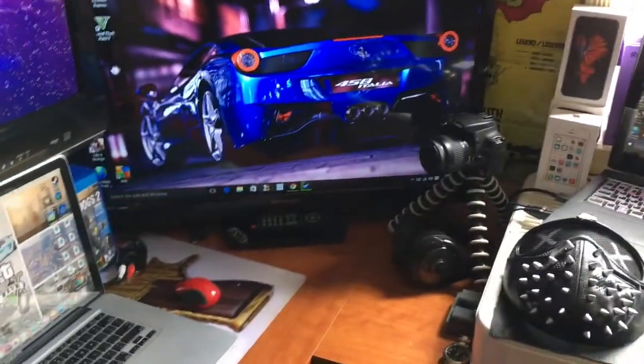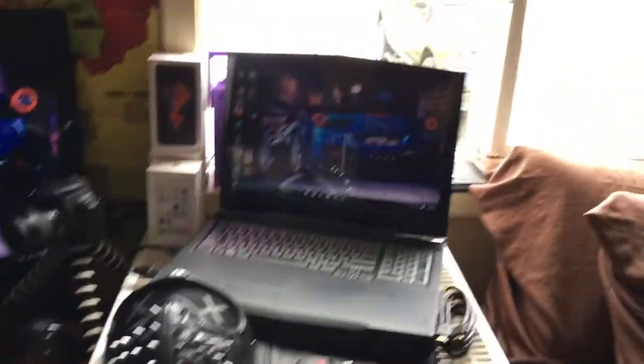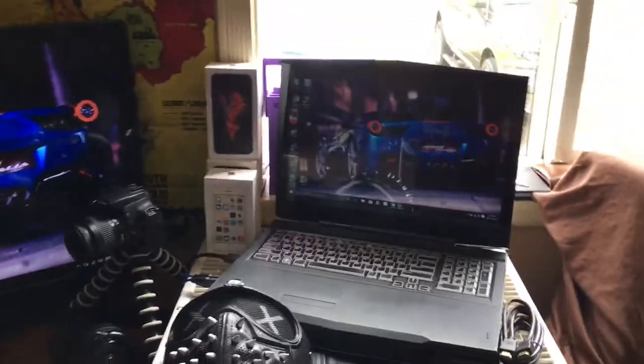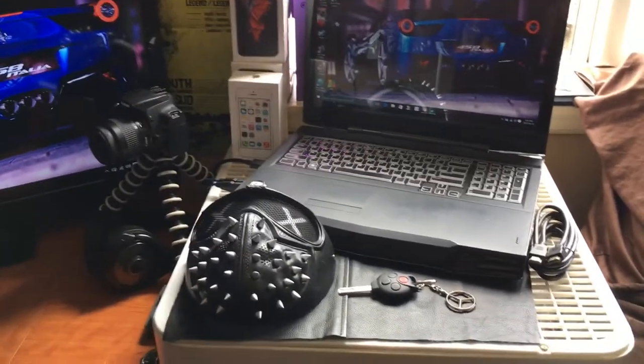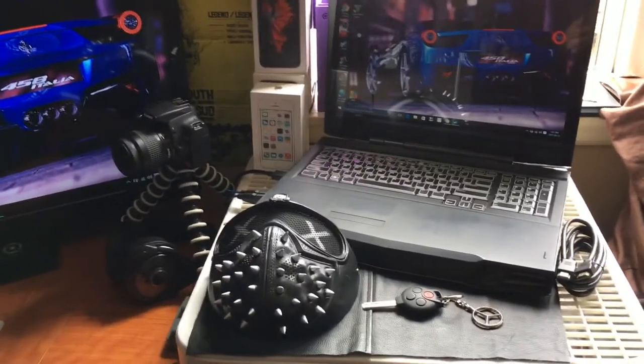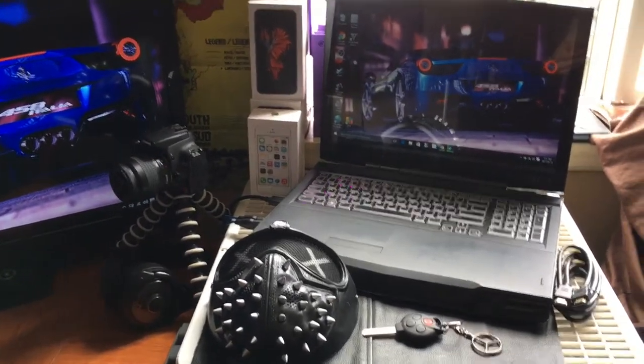All this stuff will be linked down in the description, so if you guys want to go buy any of it, go ahead. I mean, don't just go out and buy an Alienware right away — this one was over two grand. If you want a good gaming PC, go for a Dyno — they're pretty cheap and a good starting point.